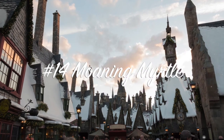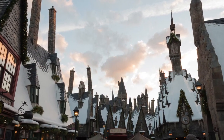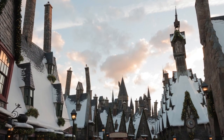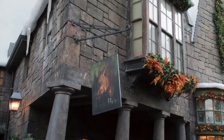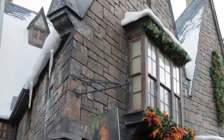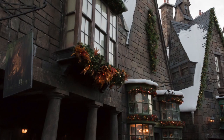Tip number fourteen: Moaning Myrtle in the Hogsmeade bathroom. One thing not to be missed is the restrooms in Hogsmeade Village. When you use the restroom, stop, listen, and pay attention — because you might just hear Moaning Myrtle.